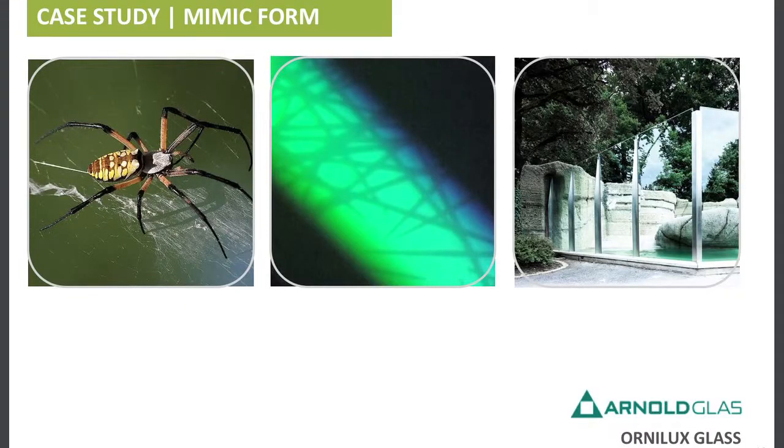So I'm going to give you three case studies — one on form, one on process, and one on system. The first one is form, which is how something looks or what's the morphology. And the story starts with glass.